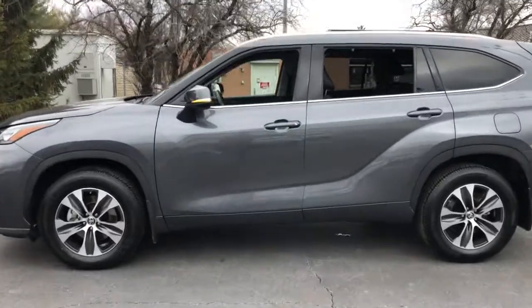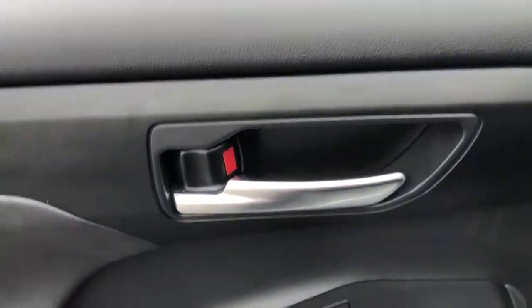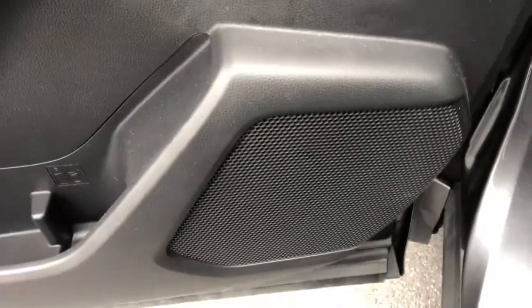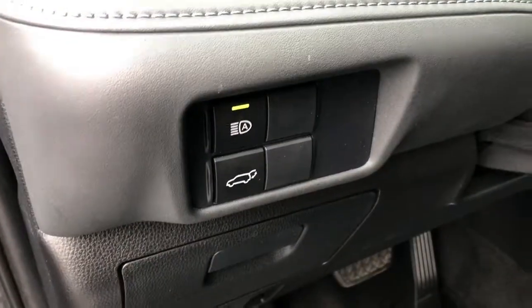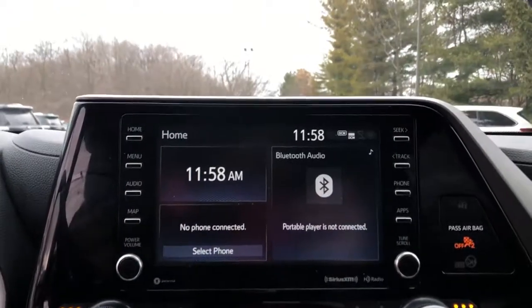This smooth-riding, solidly-built Highlander is ready to meet your family's needs. With seating for up to eight, a spacious, quiet cabin, plenty of cargo space, and the latest safety and driver assistance technology, this reliable and efficient crossover will help you navigate every adventure with ease. These are just some of the great options this vehicle comes with.